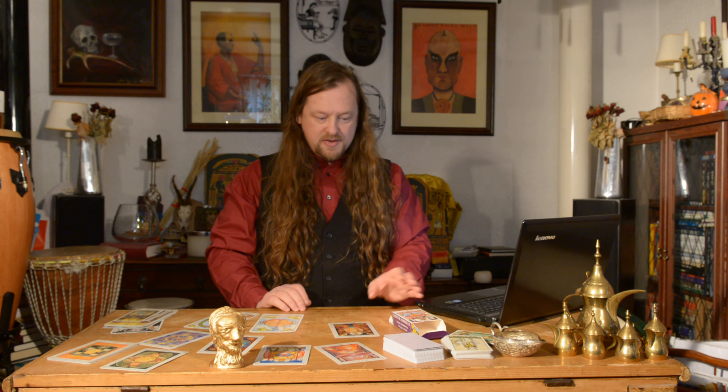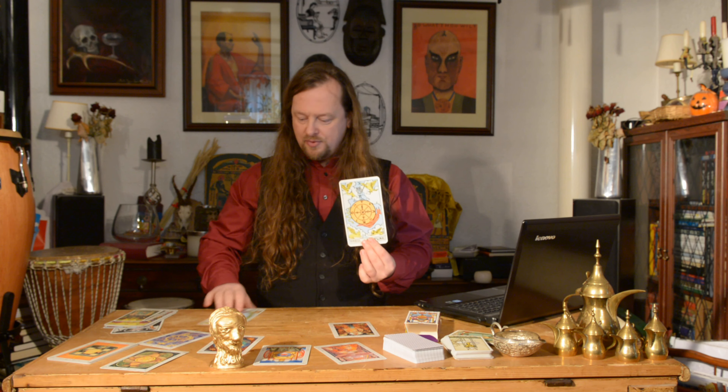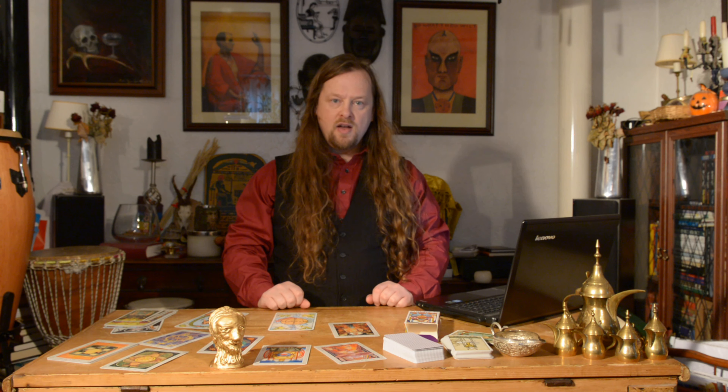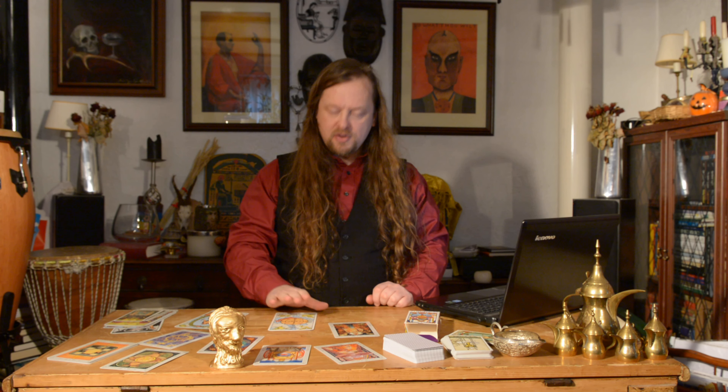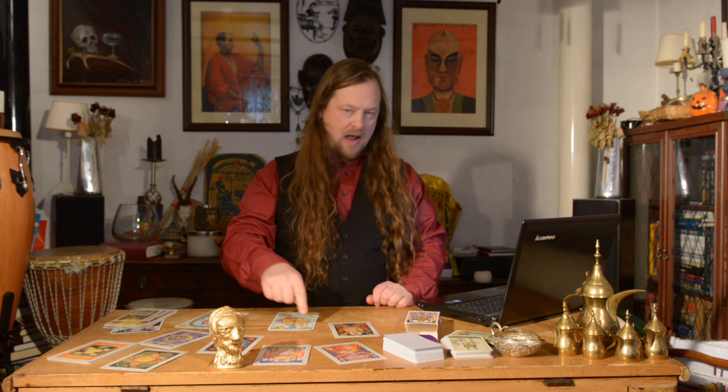The corner figures, either on the box or on the Wheel of Fortune or the World card in many Tarot decks, can be seen as the Kerubic animals, or the four Christian evangelists: Matthew, Mark, Luke and John. First of all, we'll look at Matthew, the man or angel figure, as we've seen in these Kerubic images around the Tarot card.